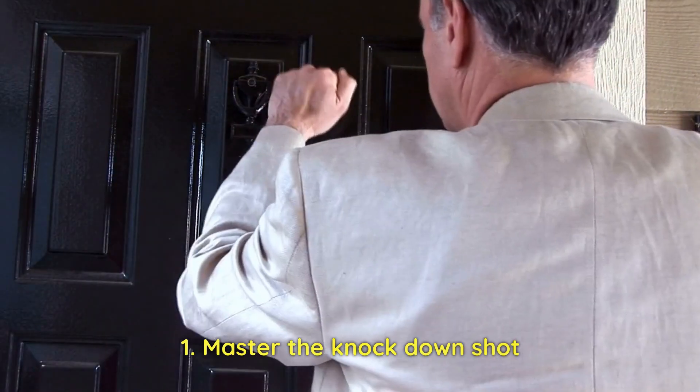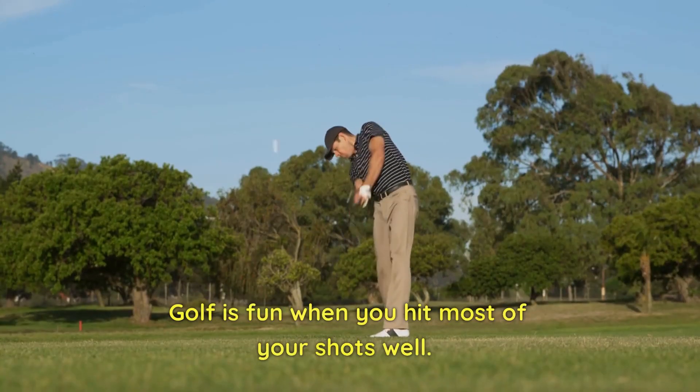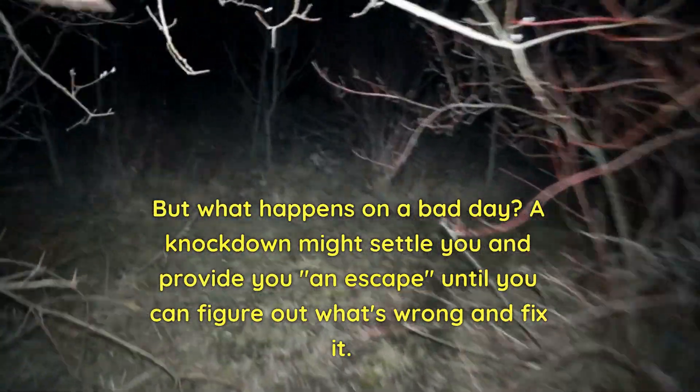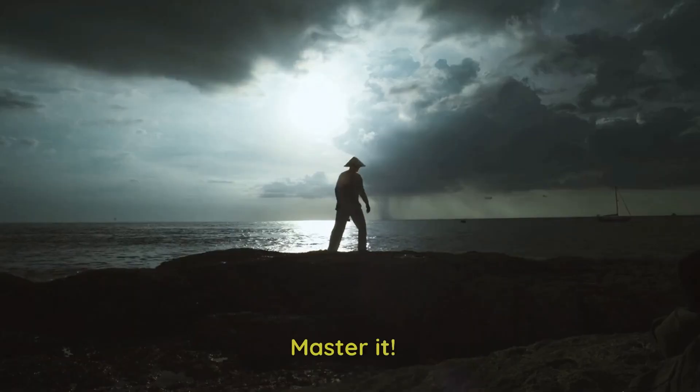Number 2: Master the knockdown shot. Golf is fun when you hit most of your shots well, but what happens on a bad day? A knockdown might settle you and provide an escape until you can figure out what's wrong and fix it. Master it.